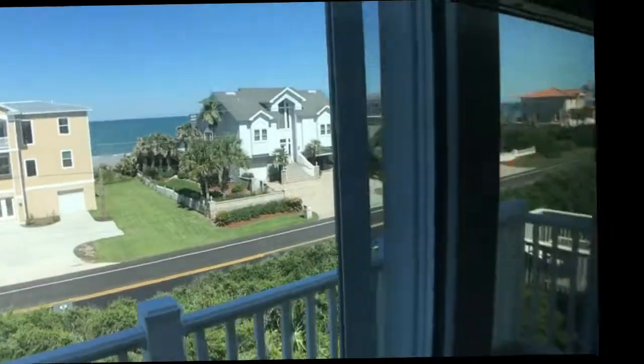You can't beat the ocean views. For any further details, please contact EliteRealtyGroup.com. Thank you.